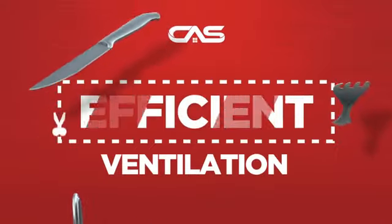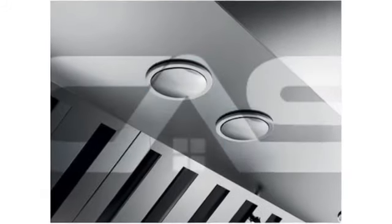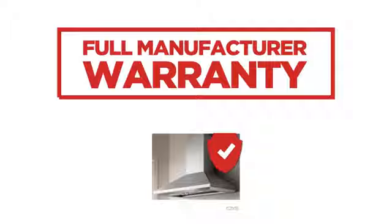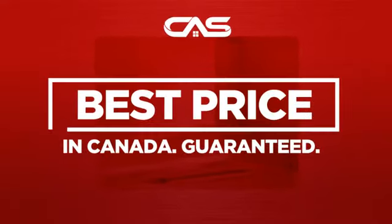Need an efficient ventilation system? Try this model from the Leica. Backed with a full manufacturer warranty. And only at Canadian Appliance Source, you get this ventilation system at the best price in Canada.